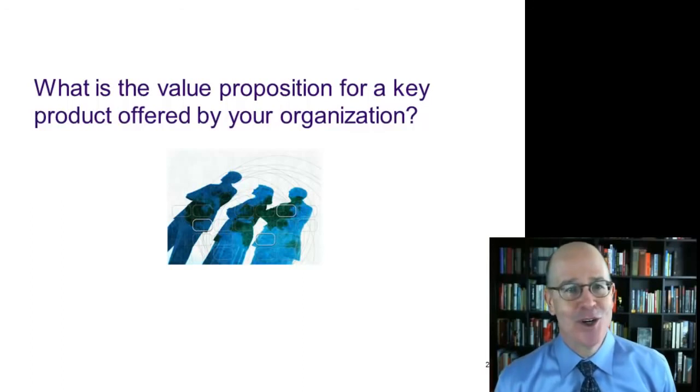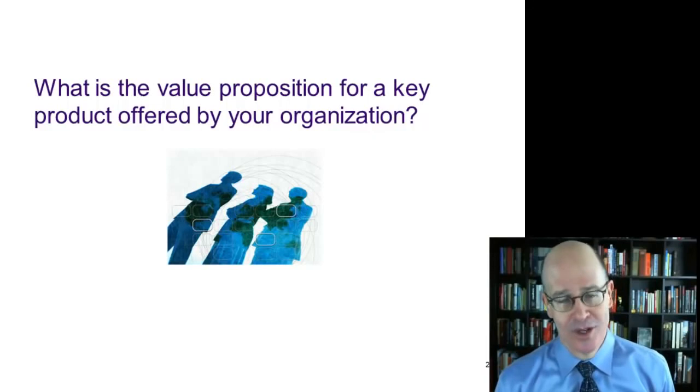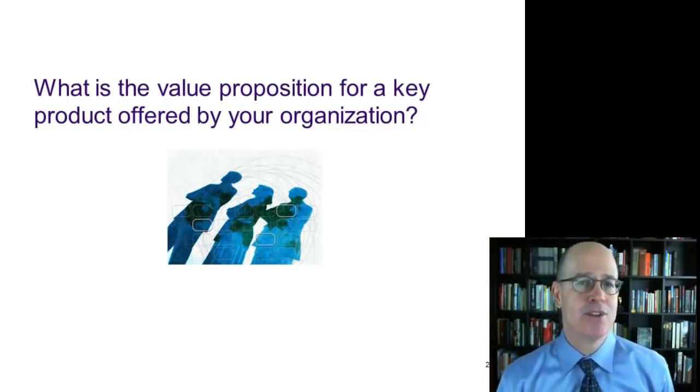I have a question for you: what is the value proposition for a key product or service offered by your organization? If you're a full-time student, you can think about the value proposition for one of the programs your university offers.